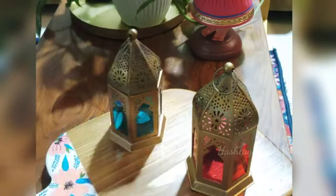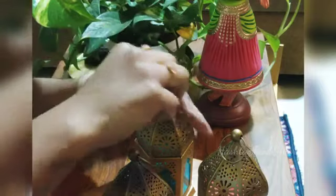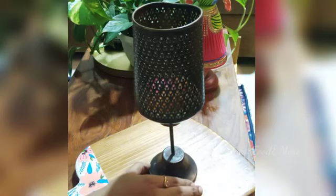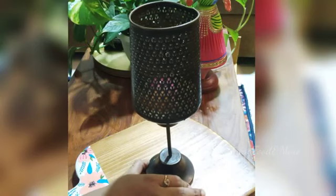These are Moksha hanging lanterns. They are available in multiple colors and can add charm and brighten up your home instantly. They come along with rings which are very convenient for hanging.